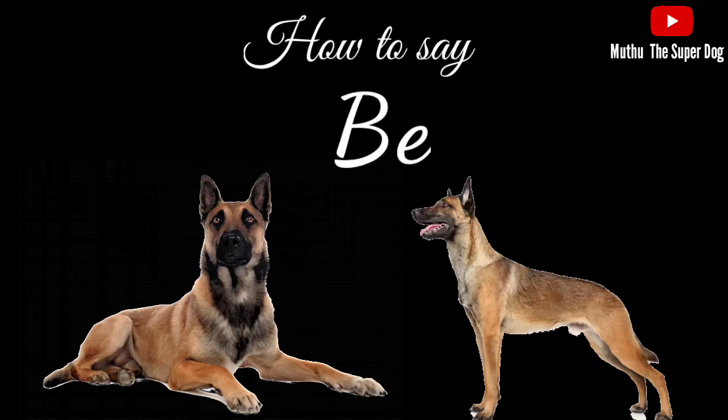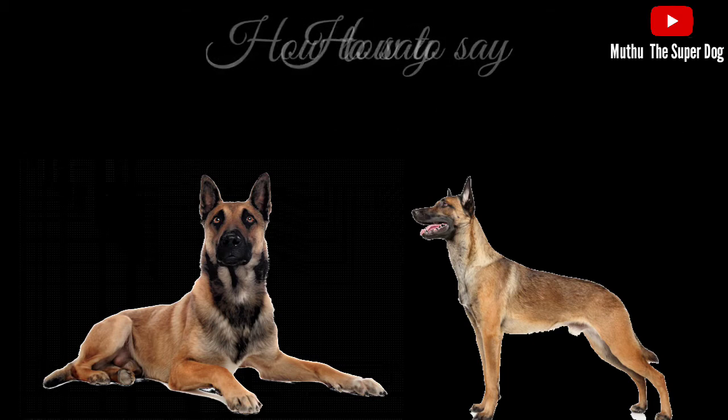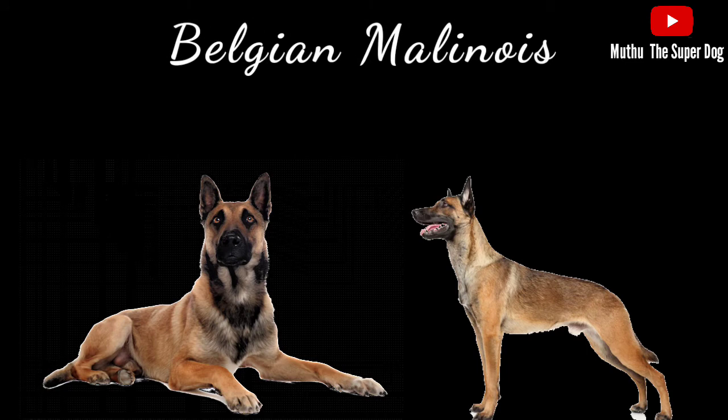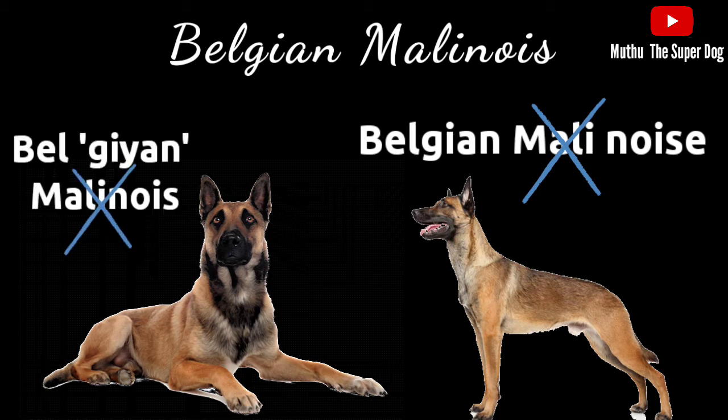Hello, welcome to Muttudu Superdog channel. In this video I'm going to tell you how you can correctly pronounce the name of this Belgian herding dog breed, which is squarely and muscularly built and very much used as a working dog. The name of this dog breed is many times mispronounced as Belgian Malinois, and also sometimes as Belgian Malinois.